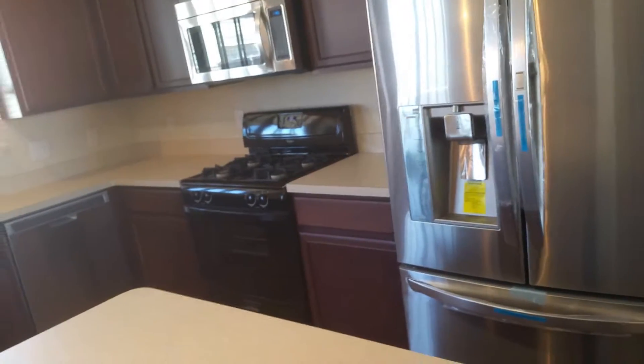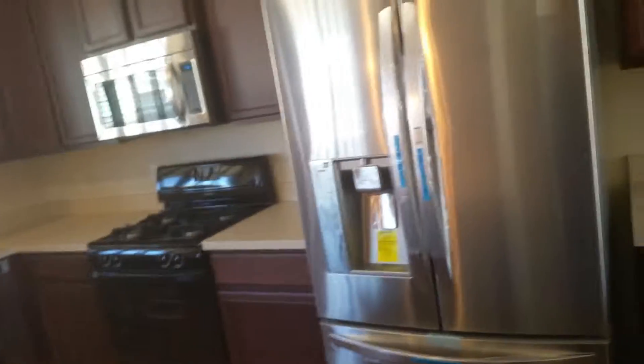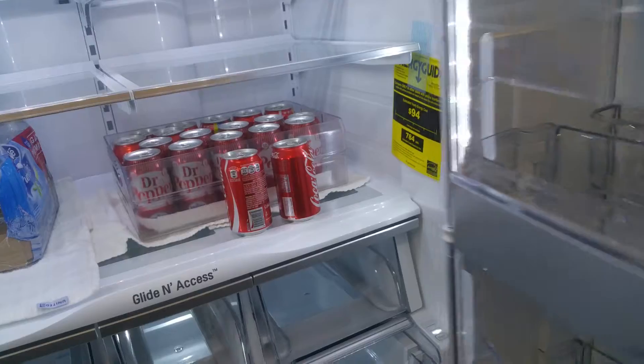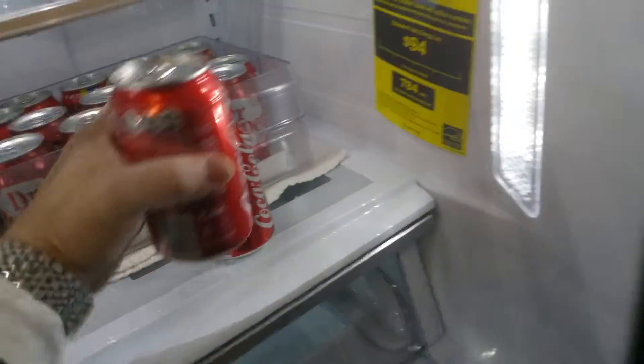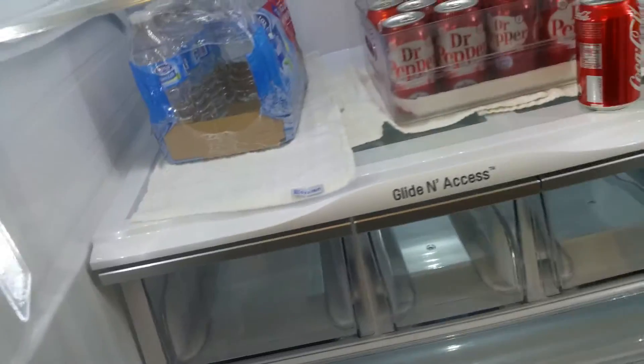Half-bath. Nice, it's got a Nest thermostat. The stove doesn't match, but it's gas. Brand-new LG refrigerator — very nice. Have a can of Coke. And then freezer bottom — it's all brand-new.